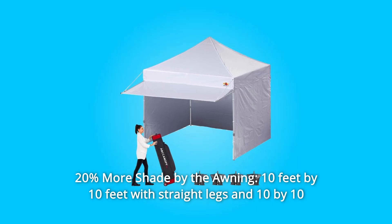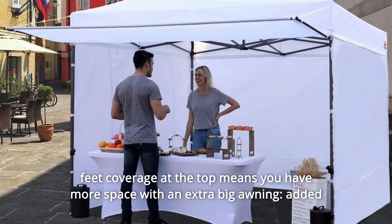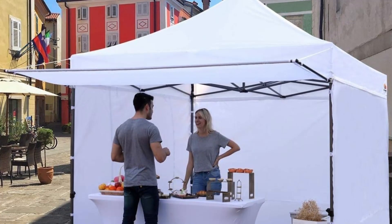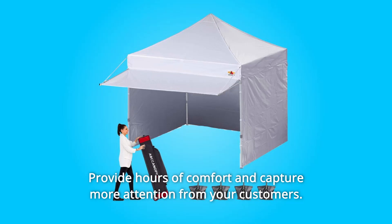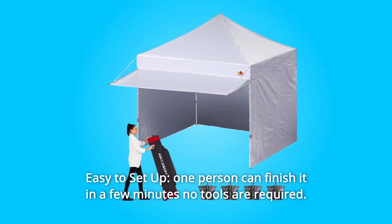Number nine: 20% more shade by the awning. A 10 feet by 10 feet canopy with straight legs and 10 by 10 feet coverage at the top means you have more space. The extra big awning adds about 23 square feet of ample cooling shade for your customers or friends, providing hours of comfort and capturing more attention.